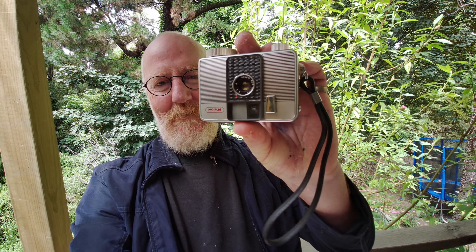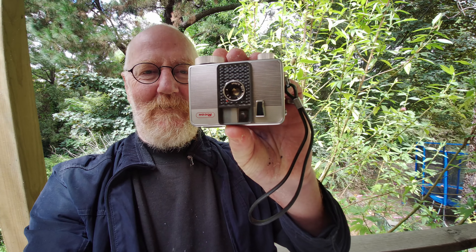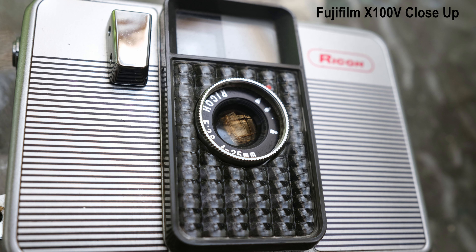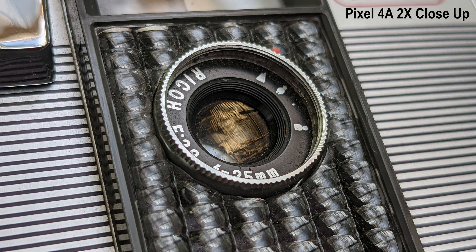Now it's time for a closeness test — how close can you get the camera to the object? The test subject is a beautiful Ricoh half-frame 35mm camera. The X70, despite having a wider lens, took about the same sort of shot as the X100V, but the Pixel 4a got noticeably closer. The phone could get closer physically, and it also had a two-times zoom that really helped in that situation. Advantage: Pixel 4a.